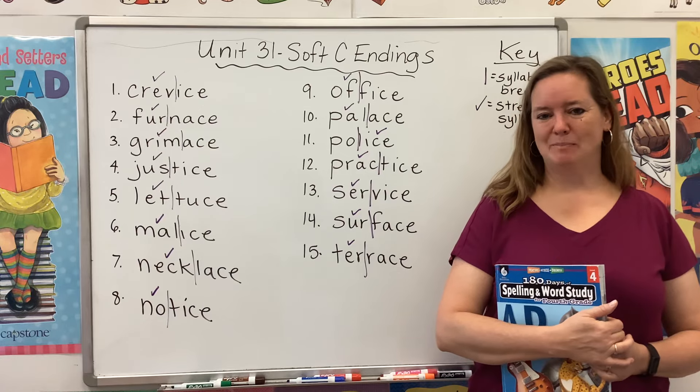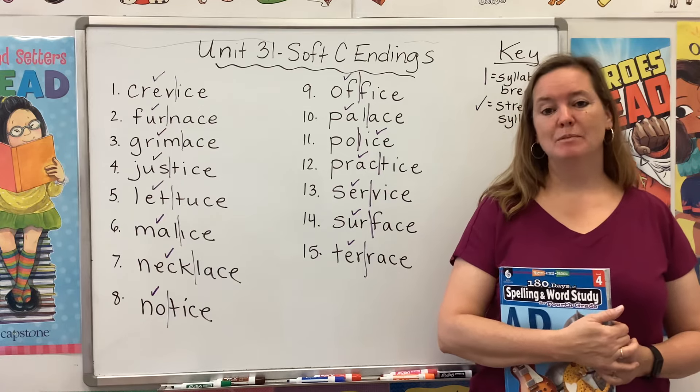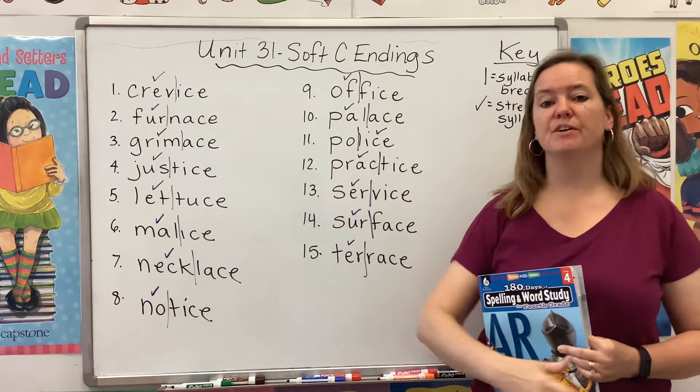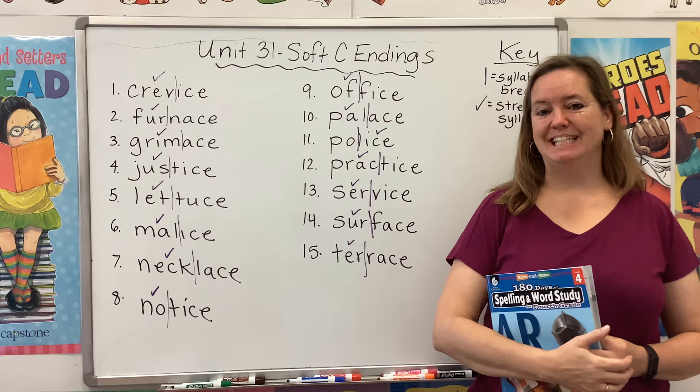Hi guys, welcome back to Spelling and Word Study. My name is Mrs. Rhodes and I'm here to get you started on Unit 31: Soft C Endings.